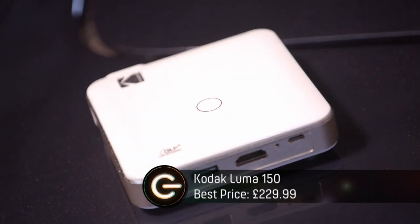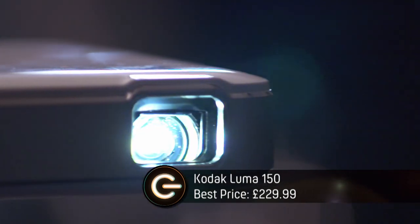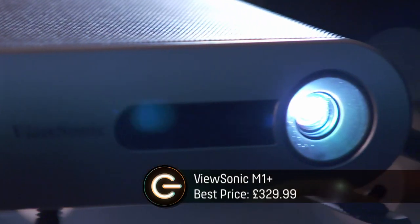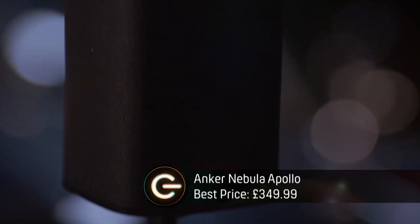The three projectors on test are the Kodak Luma 150 — the smallest and cheapest — next up and a bit more expensive, the ViewSonic M1 Plus, and finally the most expensive, the Anker Nebula Apollo.